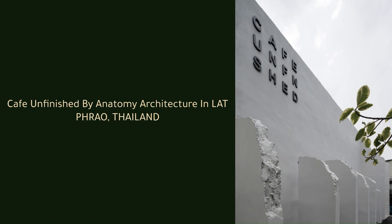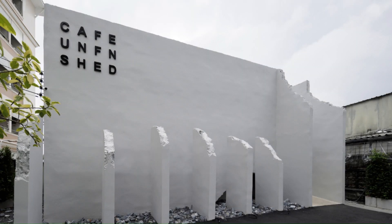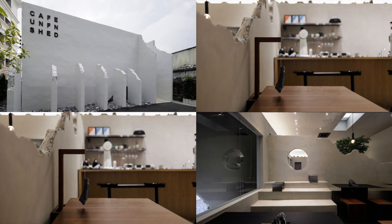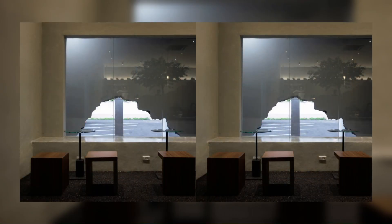Café Unfinished by Anatomy Architecture in Lat Phrao, Thailand. The café is located in Soi Wang Hin, which means the Stone Palace. The concept of the place's name is used to expand with architecture through stone materials significance, that is used to represent the story of the site landmark.